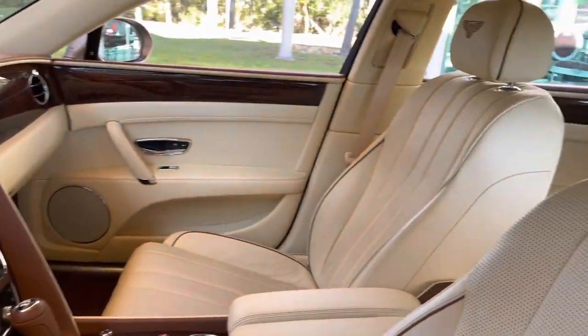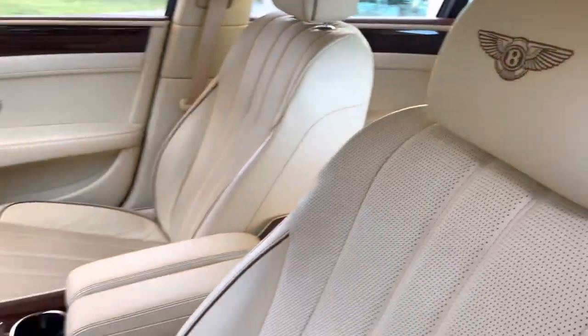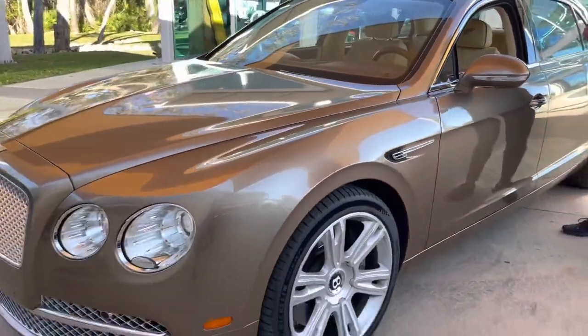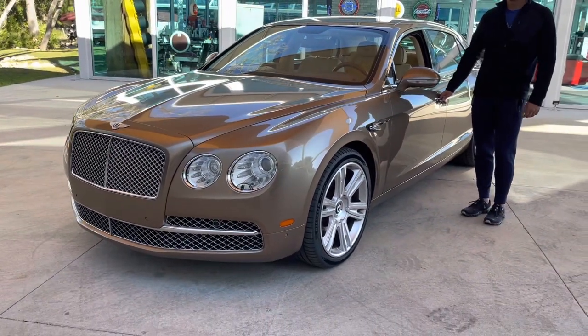It's definitely fun to drive. Let's go take it for a cruise and get a little spoiled. Let's go hit the streets!